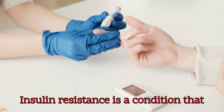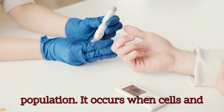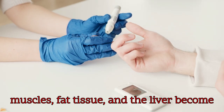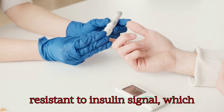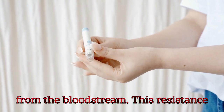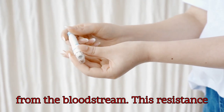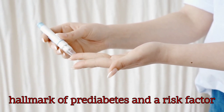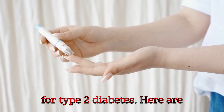Insulin resistance is a condition that affects over half of the world's population. It occurs when cells in muscles, fat tissue, and the liver become resistant to the insulin signal, which normally instructs them to absorb glucose from the bloodstream. This resistance leads to elevated blood sugar levels, a hallmark of prediabetes and a risk factor for type 2 diabetes.